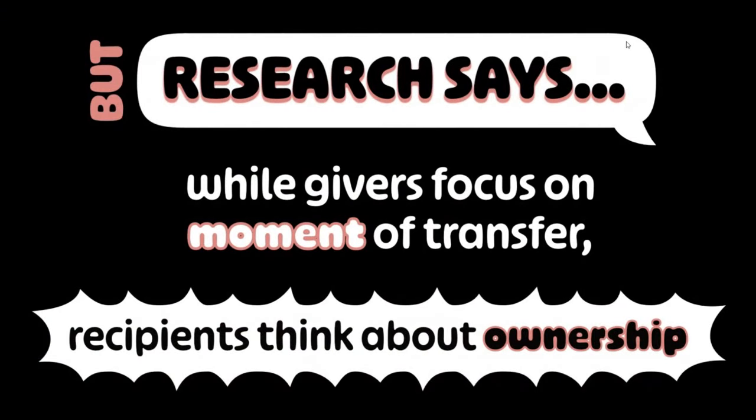A little bit of research I found really interesting: when people go to give gifts, they overthink about the moment they transfer the gift. They tend to pick things that maybe aren't ideal for the person because they over-index on that wow moment. But it turns out people like — the fact that I'm saying a good gift is used is actually backed by research. Recipients of gifts prefer things that they can keep around in their lives.